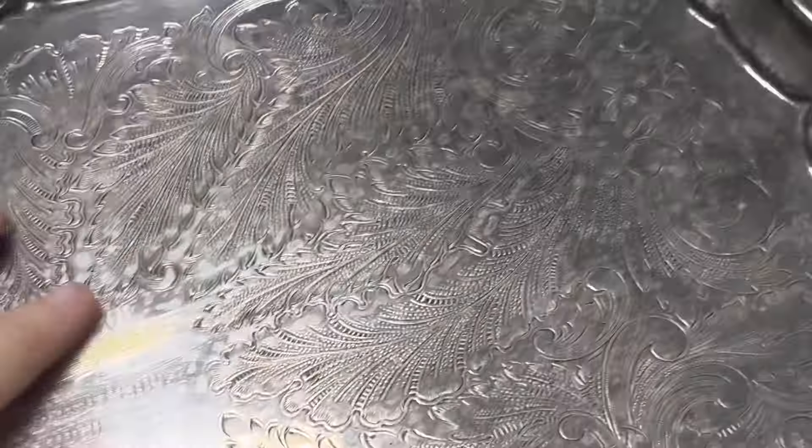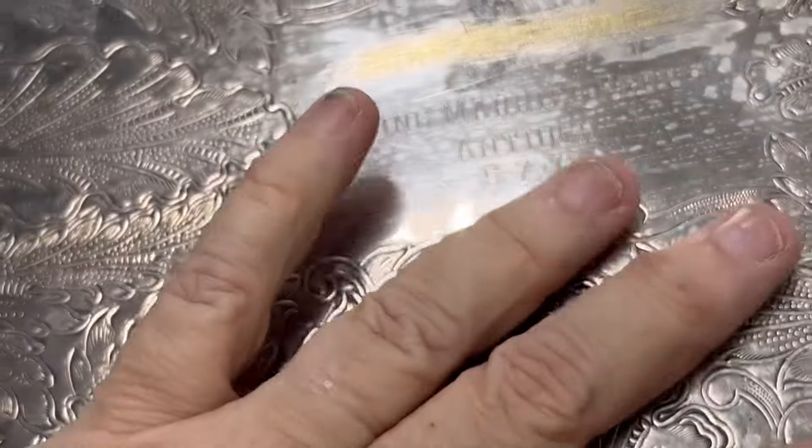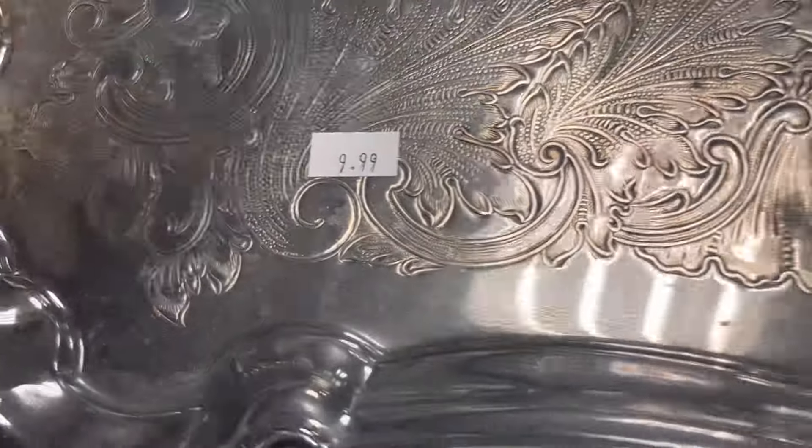So this is the larger tray. It's right up my alley. It's got some damage here and an engraving, but if I paint this and put transfers on it, I'm gonna really beat that price tag. And we're always looking for these, so yep, they're going in the basket.